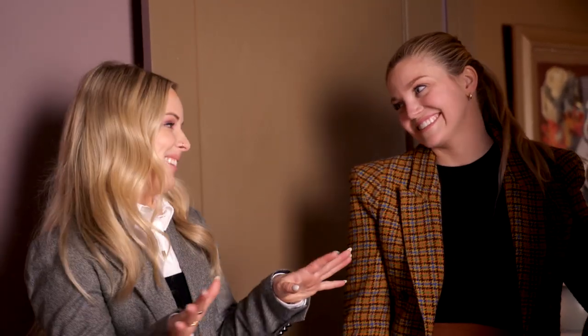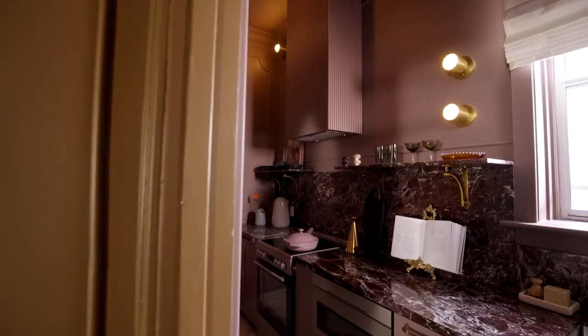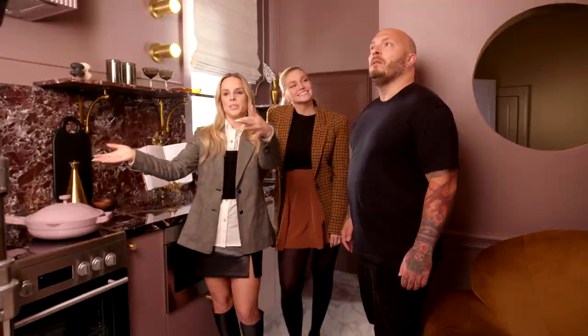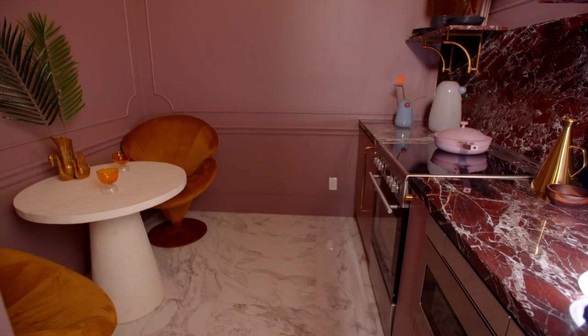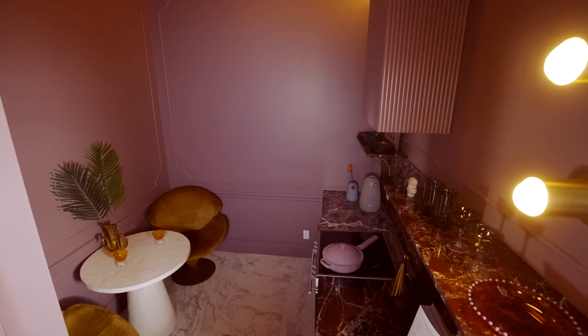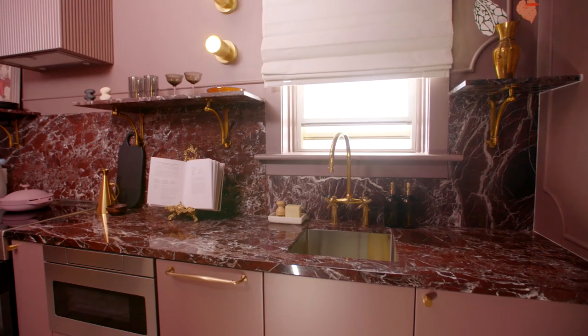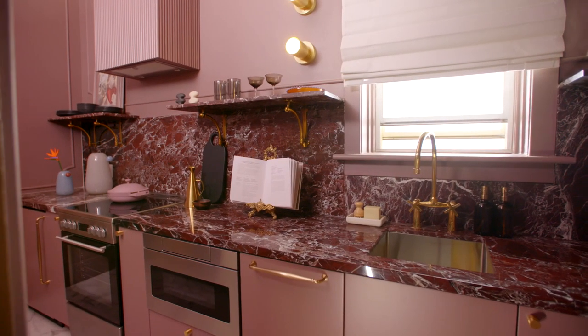Our biggest transformation in this suite was hands down the kitchen. It is completely different and we're very excited to show you. No way, this is unreal. We got rid of the upper cabinets and did a galley kitchen, so it's all along one wall, and we've opened up this space so that we can have a dining area. We've got a stove, a microwave, a dishwasher, a fridge, a freezer — we've got it all. And it's all concealed and aesthetic.